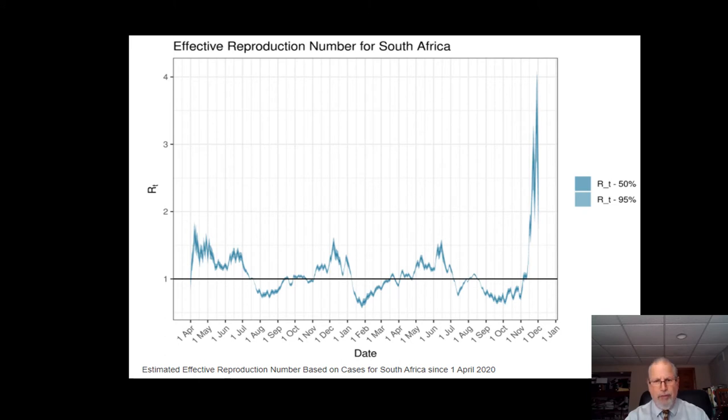Prior to Omicron, the effective reproduction number hovered between one and two, even at the height of the waves. Then suddenly with Omicron, we see the effective reproduction number shooting way up into the three-to-four range — considerably higher than anything we've ever seen in the entire coronavirus pandemic. We expect that Omicron cases can double anywhere between one and two days. It's just a really dramatic rate of increase.